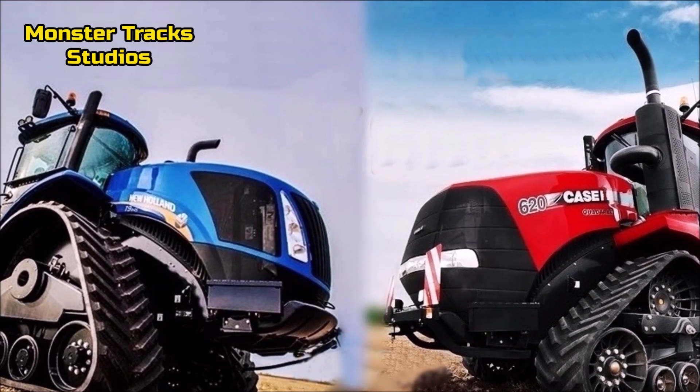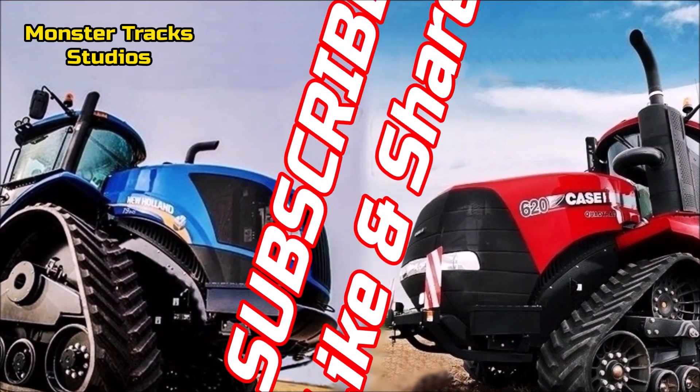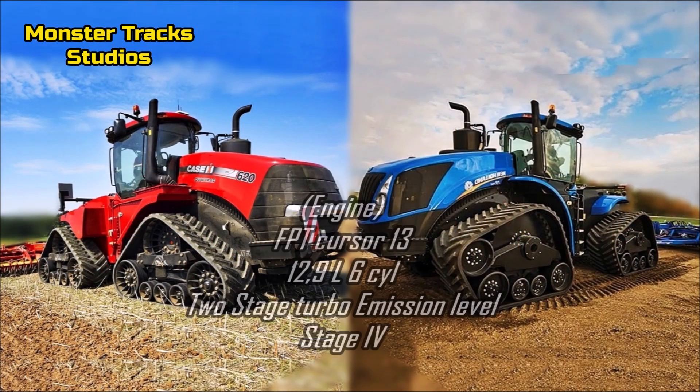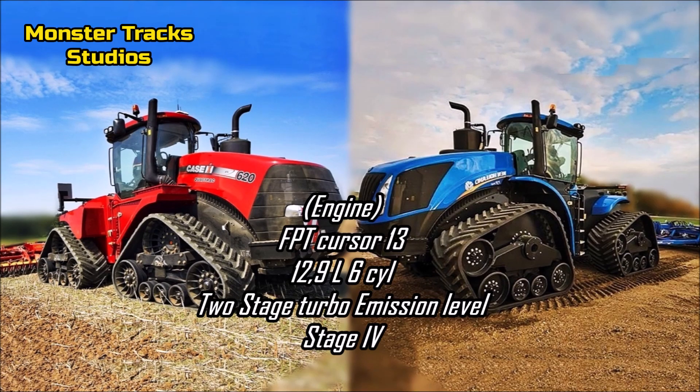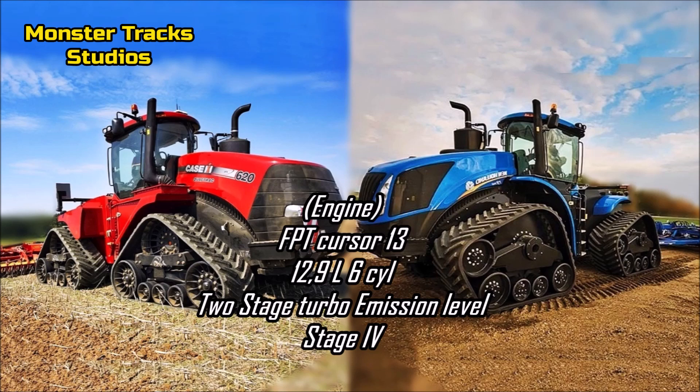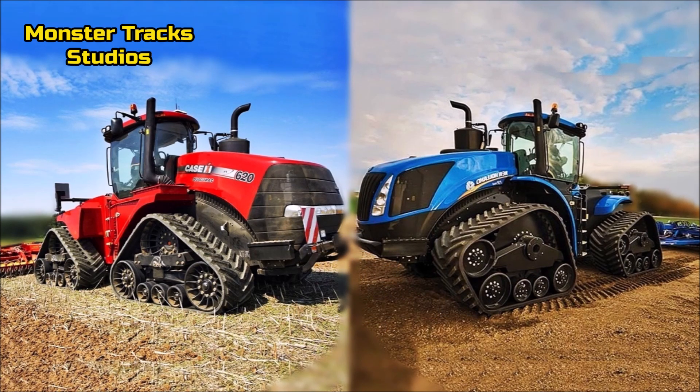So subscribe, like and share this channel. As for the engine, both machines feature the FPT Cursor 13, a 12.9-liter six-cylinder engine with two-stage turbo, emission level Stage 4. So the engine of both tractors is exactly the same.